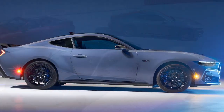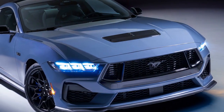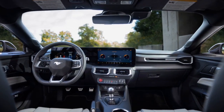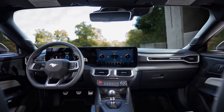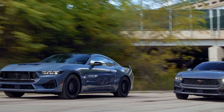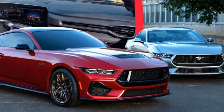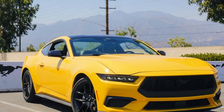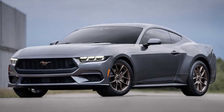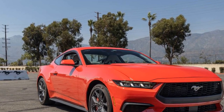Con #1: Sound and sensation. While the 2024 Mustang EcoBoost delivers commendable performance, some enthusiasts might miss the distinctive exhaust note and visceral sensation that often accompany larger displacement engines found in traditional muscle cars. Con #2: Turbo lag. Despite the turbocharged engine's efficient power delivery, there might be a slight delay in throttle response due to turbo lag, potentially affecting immediate responsiveness during aggressive acceleration. Con #3: Less intimidating presence. For traditionalists who associate the Mustang with raw power and a menacing presence, the more understated design and smaller engine displacement of the EcoBoost variant might not evoke the same level of awe or respect.